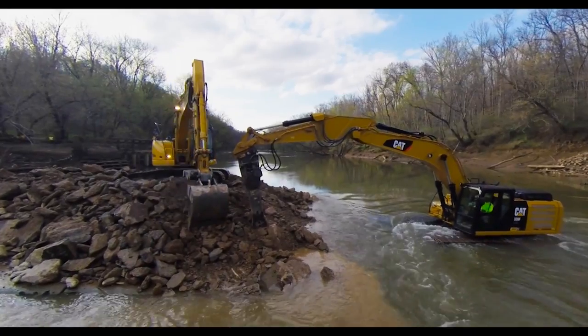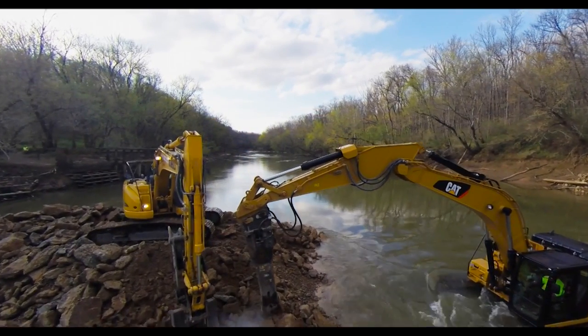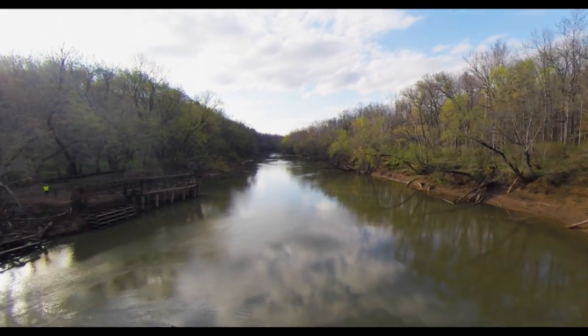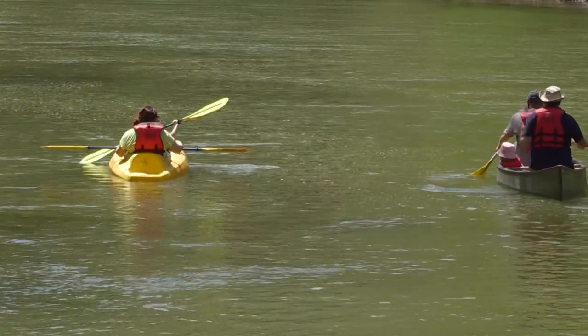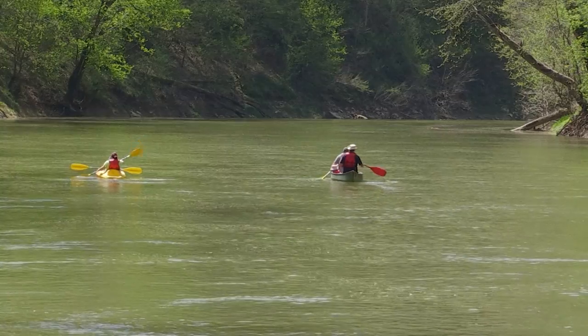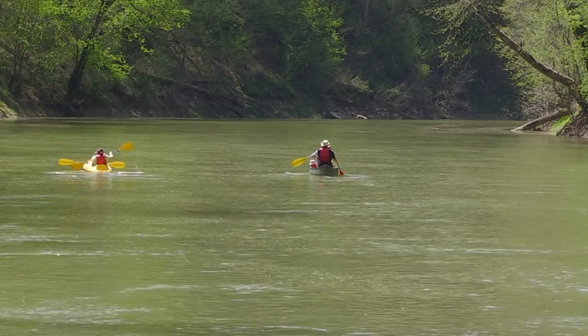The removal will make for a better fishery in the long run, get rid of the dam as a barrier, and improve access to the water — a win-win situation. It makes for a good short float, since most people aren't hardcore about long floating trips and don't want to paddle a whole lot. This is going to make it great for casual paddlers.